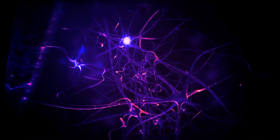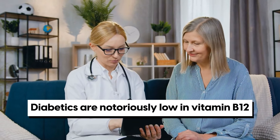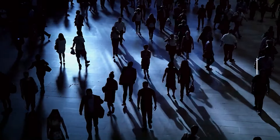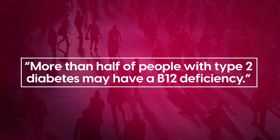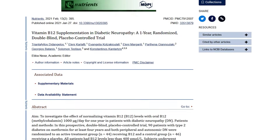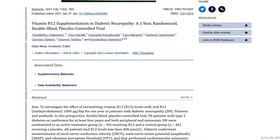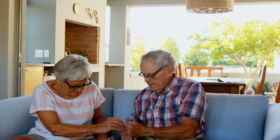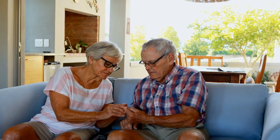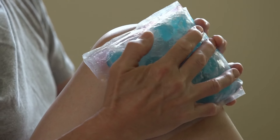Vitamin B12 is vital to keeping all of these nerves protected through the myelin sheath. But first, let's discuss the fact that diabetics are notoriously low in vitamin B12, with reports suggesting that more than half of people with type 2 diabetes may have a B12 deficiency. A groundbreaking 2021 study published in the journal Nutrients highlighted just how important vitamin B12 is. The study involved 90 type 2 diabetics who were already showing signs of neuropathy and were also deficient in B12.